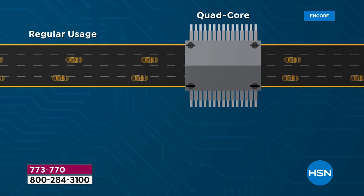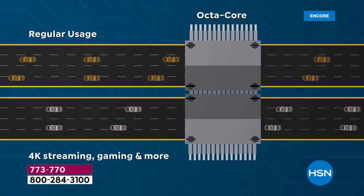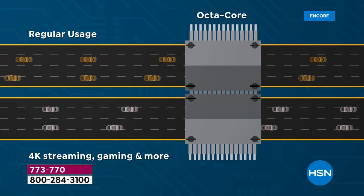This is absolutely gorgeous — octa-core processing power running at 3 gigs of RAM. It's like a mini computer in the palm of your hand. You need the best possible processor for a great cell phone experience, and this is more like being on an eight-lane highway. When you go to open an app, everything is responsive and quick — no waiting. The video is gorgeous: 1080p high-definition video.